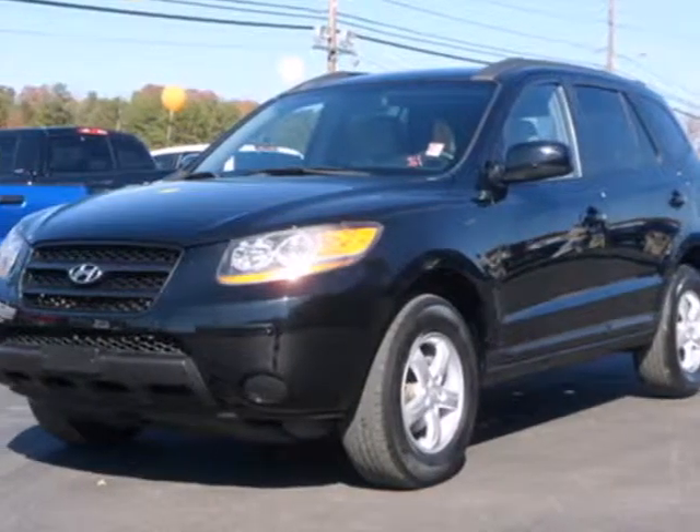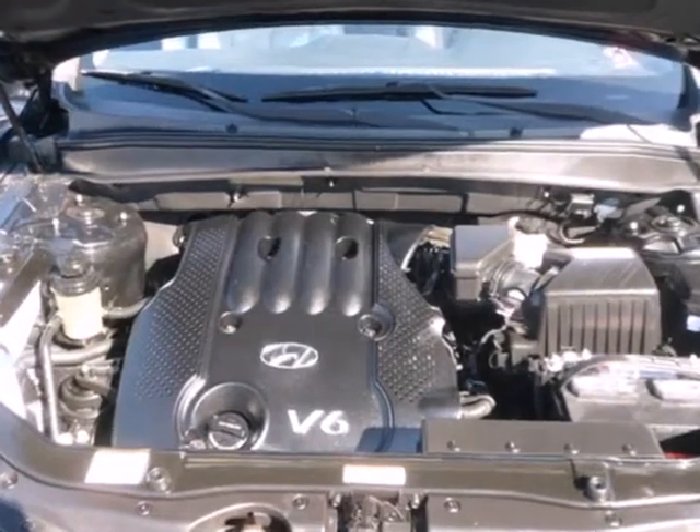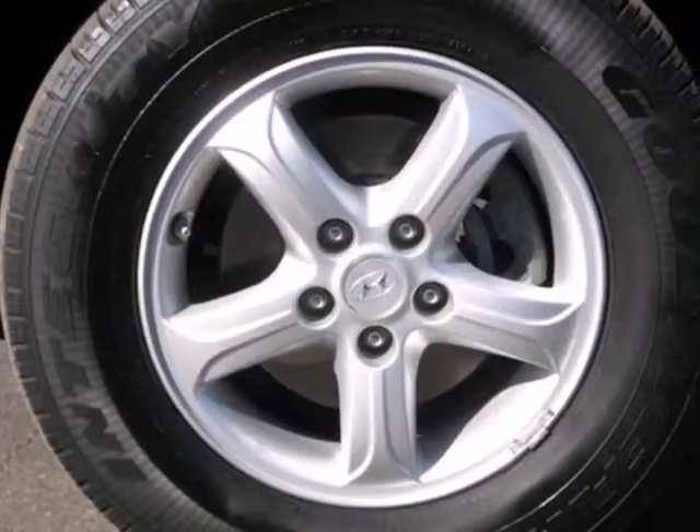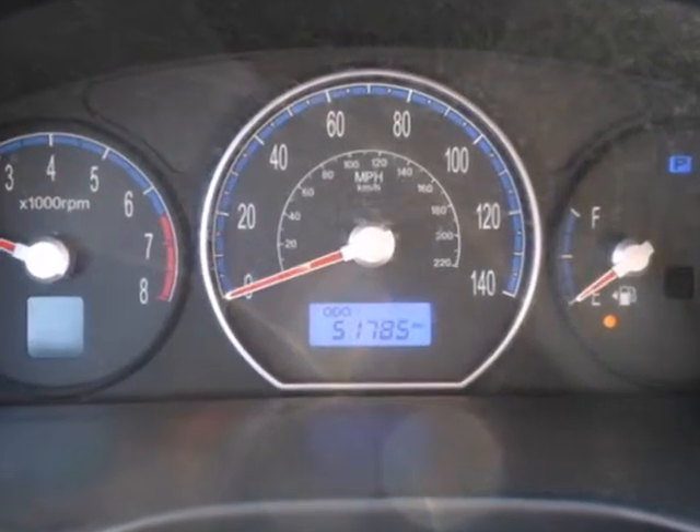Here's a 2008 Hyundai Santa Fe. It comes standard with satellite radio, tilt and telescopic steering wheel, a reclining rear seat, multifunction remote, heated exterior mirrors, and air conditioning.